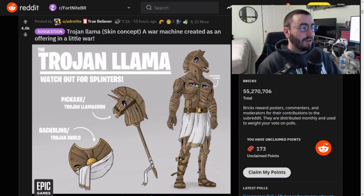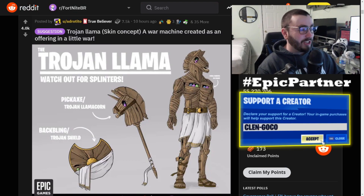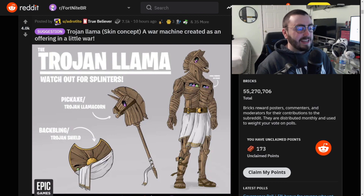Welcome back to Concept Time everybody, where we take a look at last week's Suggestion Saturday and some of the best Fortnite concepts to date. Let's take a look at what we got this week. We are starting off with one of the best concepts I have seen in a very very long time - Trojan Llama, a war machine created as an offering in a little war. This is fantastic.